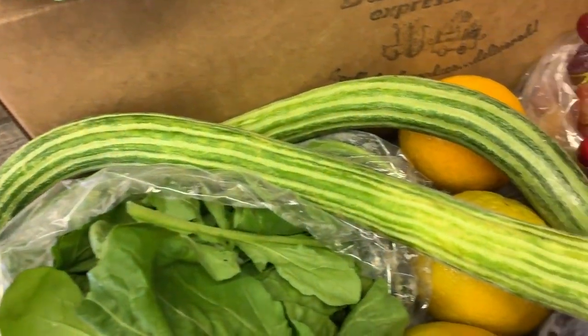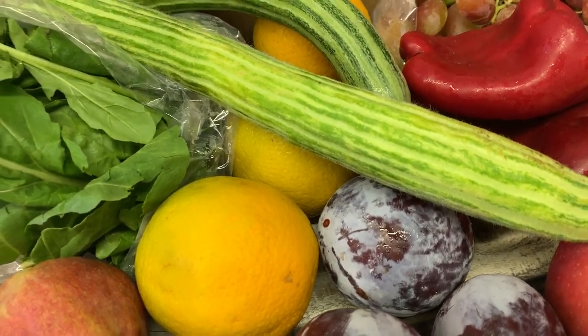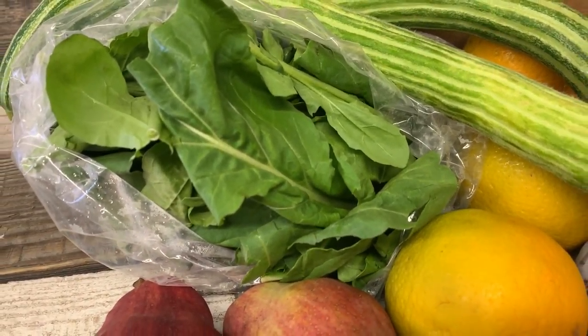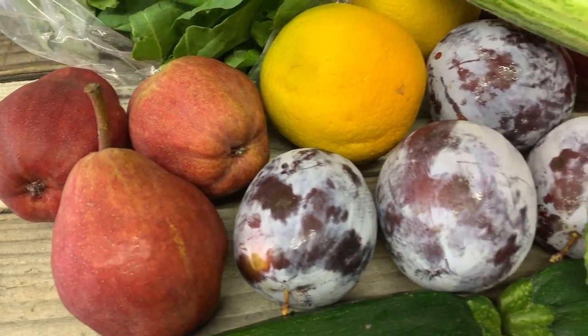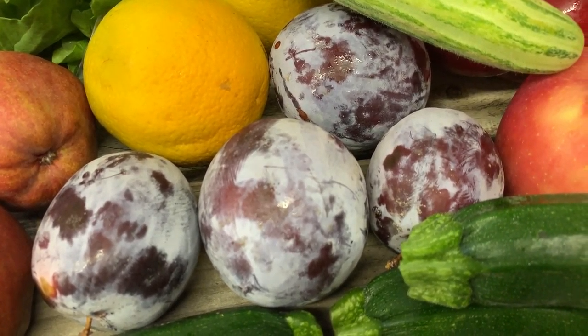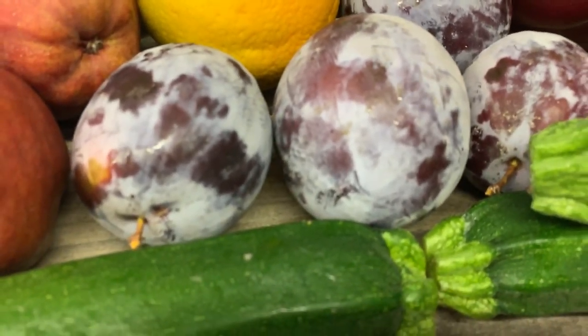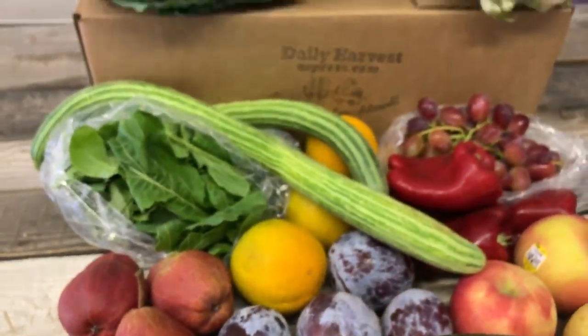This long guy is an Armenian cucumber. We got some Valencia oranges hiding behind it. Here's some spinach, red Bartlett pears, and a pluot — which is a hybrid between a plum and an apricot. Looks more like a plum, but they're called pluots. It's a little rounded there, and those are our items, all 11 items.